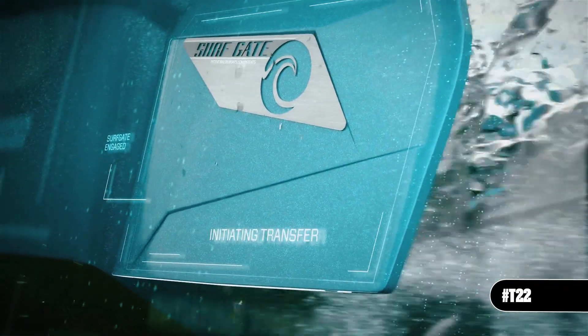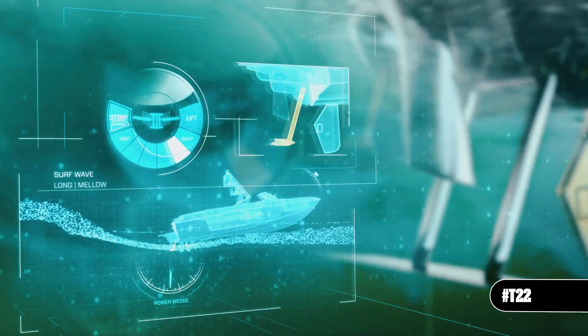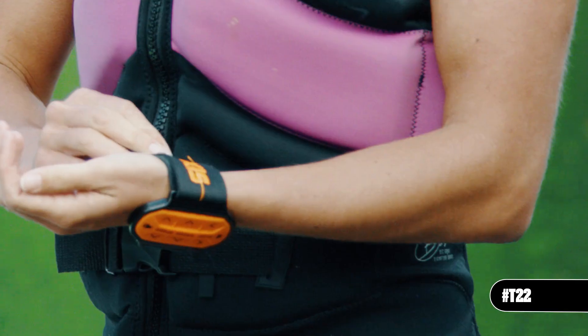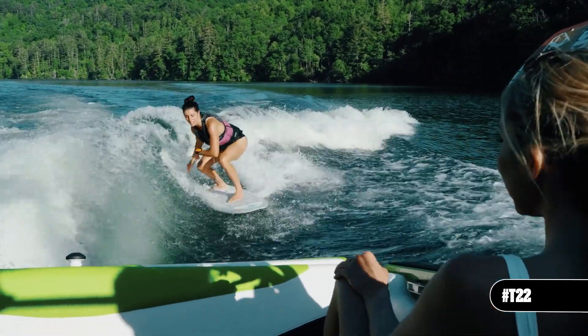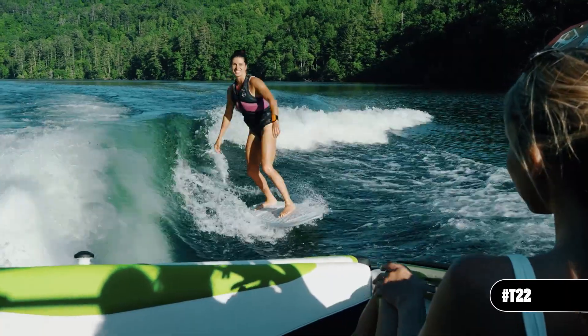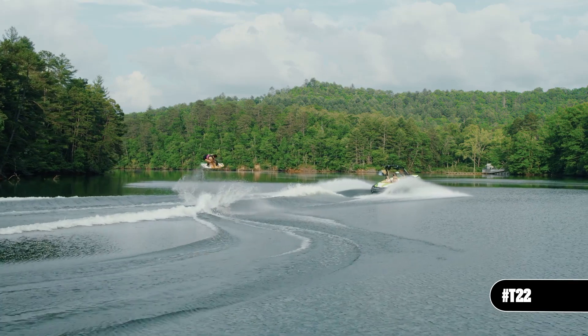Upgrade to the performance surf package to get Surf Gate, Power Wedge 3, plug-and-play ballast, and Surf Band — and you'll have everything you need to create a clean driving wave and control it while you're surfing. Wakeboard wakes are just as crisp, perfectly shaped, and effortless as the rest of the Axis line.